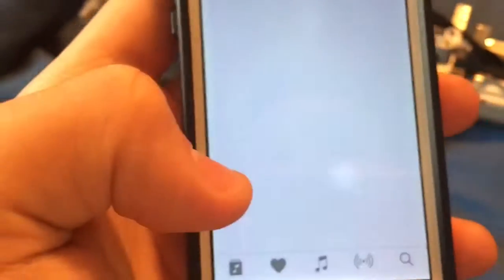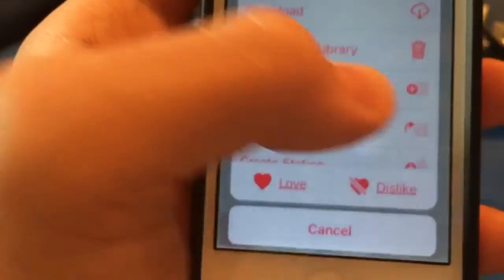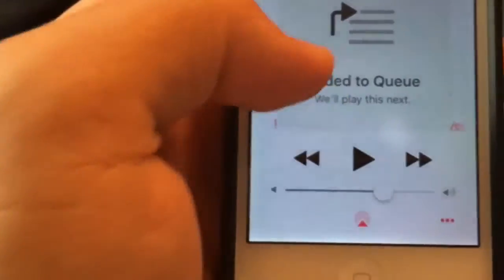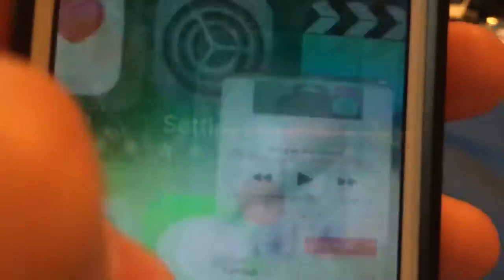The next one is the music app — the replay buttons have been made bigger. You hit play next if you don't want to press on it. When you scroll down, you get bigger play buttons right here now. Pretty cool.